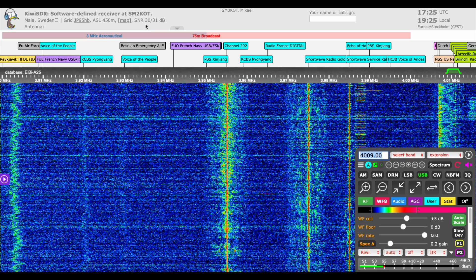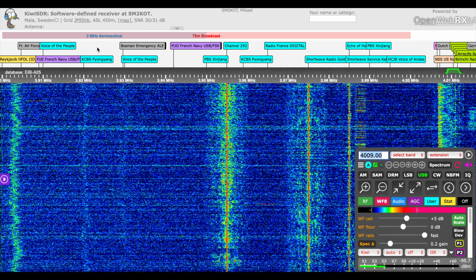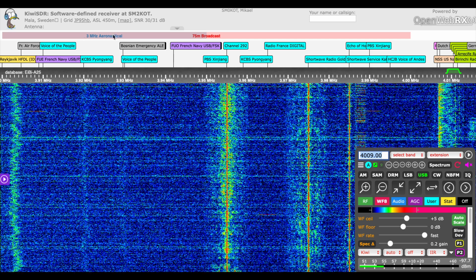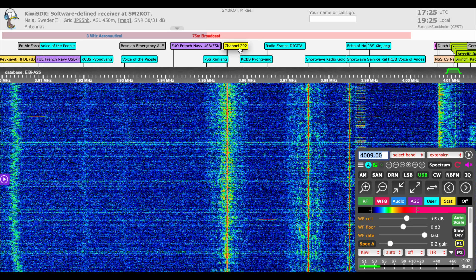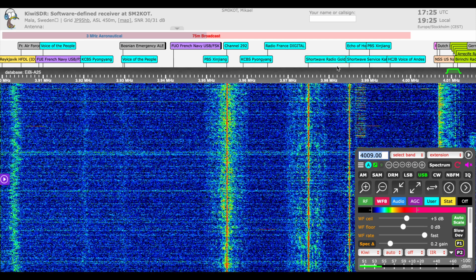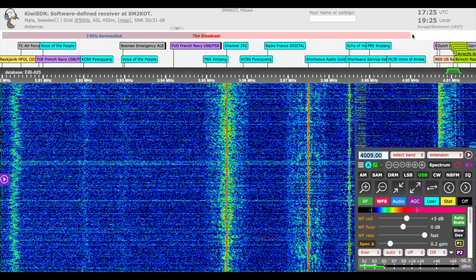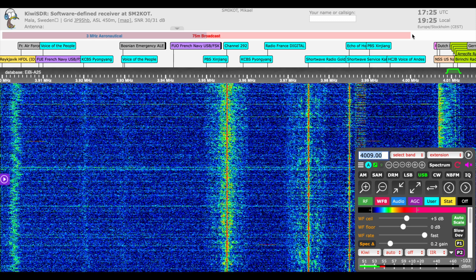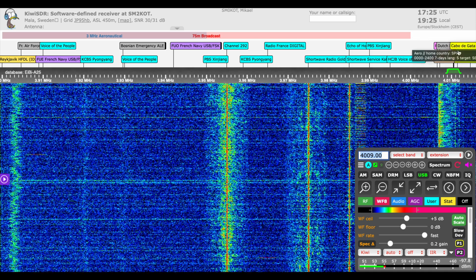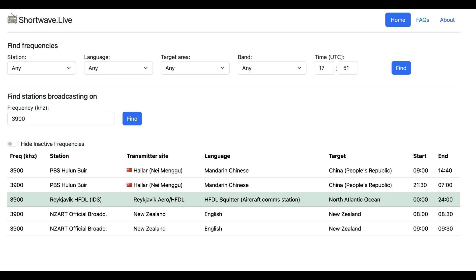What can we listen to on this band? A number of stations are in Asia — China and others — and some are in Europe. Looking across the spectrum, you can see the light blue stations identified as broadcasting stations: Voice of the People, KCBS, Channel 292, People's Broadcasting Service in China, Radio France, Shortwave Radio Gold which is in Europe, Echo of Hope which I believe is a Chinese station, HCJB — one of the oldest shortwave stations — Voice of the Andes, and some unusual ones just outside 75 meters that we'll talk about shortly.